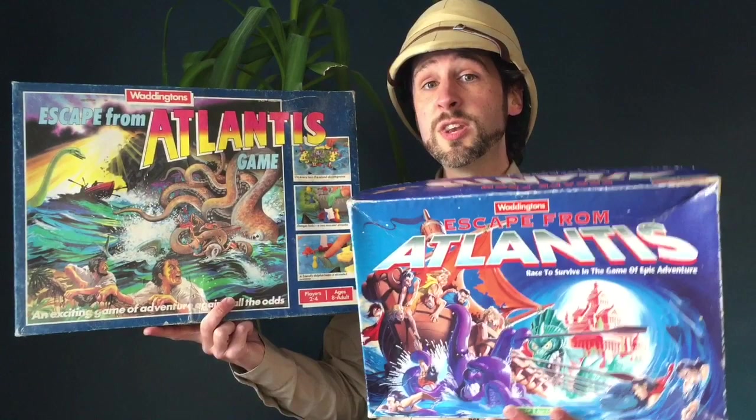Welcome to Attic Raiders Retro Reviews, where today we're going to do something a little bit different. We're not going to do a straight review of a board game. Instead, we're going to take a look at one of my favourite board games, and we're going to compare two different versions of the same game. We're going to do that with the game Escape from Atlantis, comparing the 1986 version to the 1996 version.